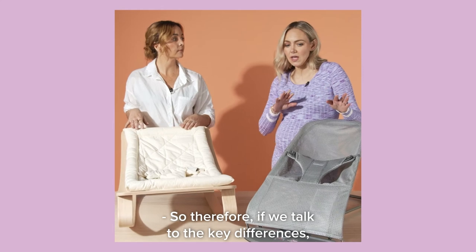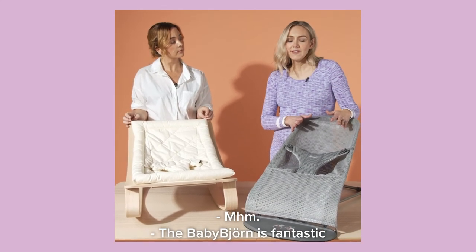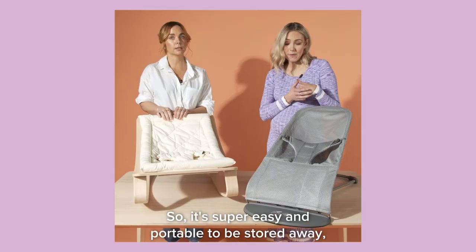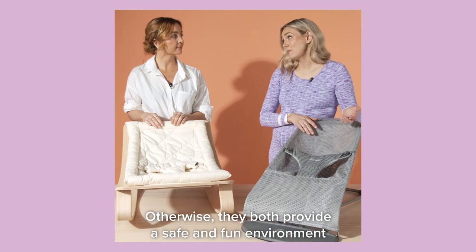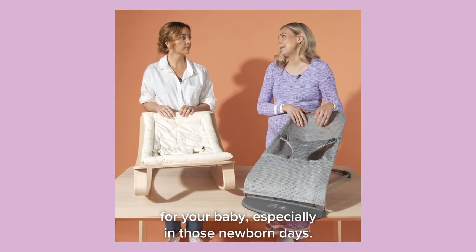If we talk to the key differences for both: the BabyBjorn is fantastic if you want to have it out and then pop it away — it's super easy and portable to store. Whereas the Levo is lovely to have out on display; you really want it out as a feature. Otherwise, they both provide a safe and fun environment for your baby, especially in those newborn days.